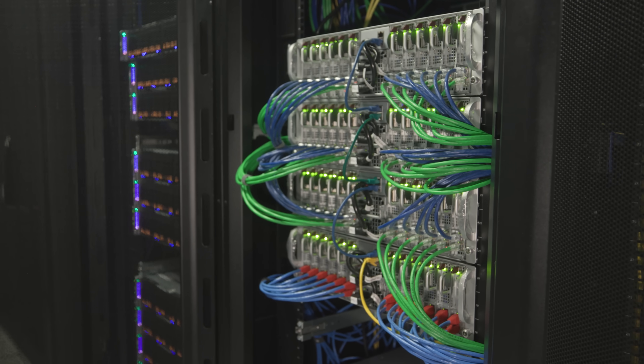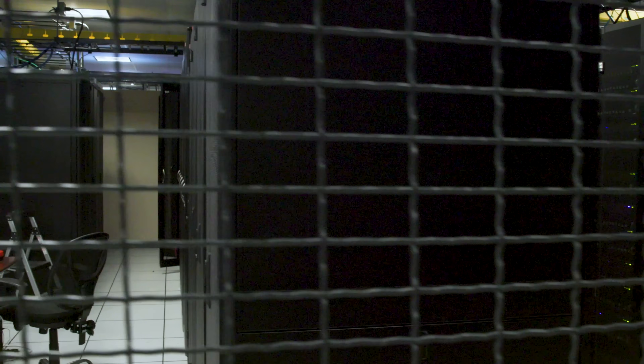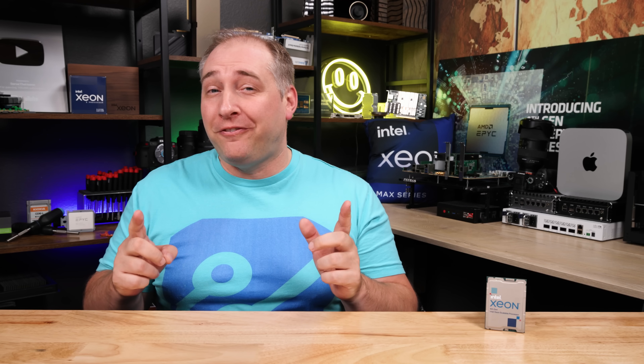But today we are focused on the bare metal cloud. To a lot of folks, cloud servers are just instances, but there are real servers running those cloud instances. And you can actually get an entire bare metal server that you can run whatever you want. The folks at Phoenix NAP have their brand new fourth generation Intel Xeon Scalable Sapphire Rapids servers.